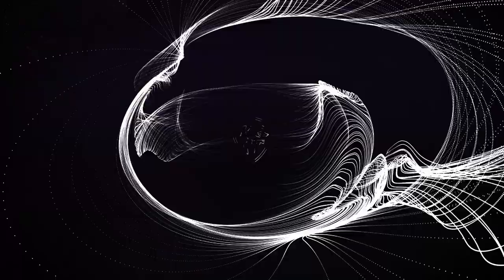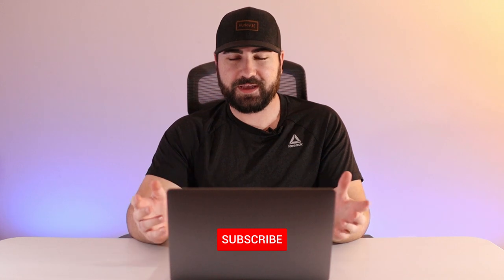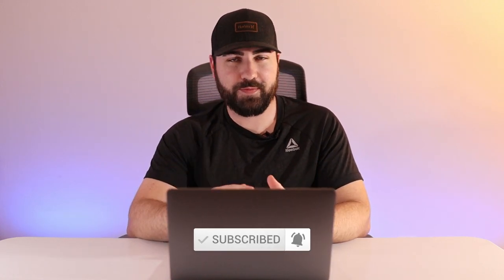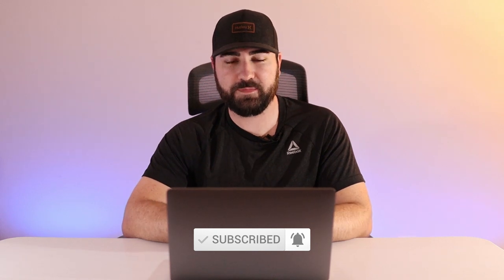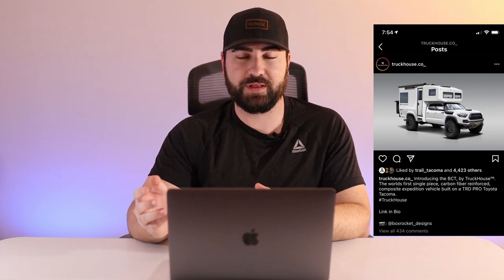What's going on guys, welcome back to the channel. In today's video we're going to be talking about this insane $285,000 Toyota Tacoma truck house. So today I just woke up like any normal day, scrolling through my Instagram feed and I see this insane looking concept of a Toyota Tacoma with a giant camper looking thing on the back of it.